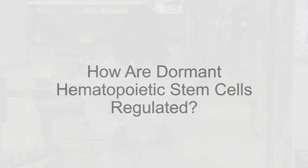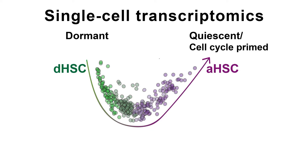How is dormancy controlled? We know almost nothing about this. To address the difference between dormant and active stem cells, we isolated both rare populations and analyzed them by RNA sequencing to determine differences in the transcriptomes. Moreover, we performed RNA sequencing also on single cells.